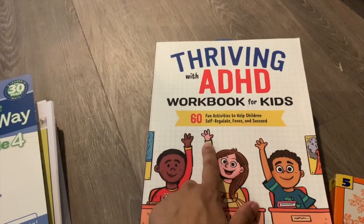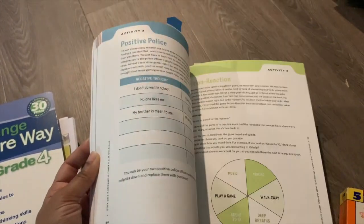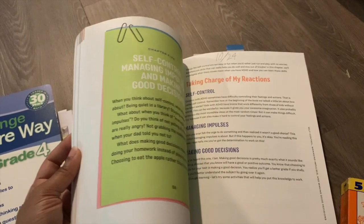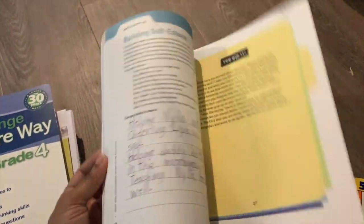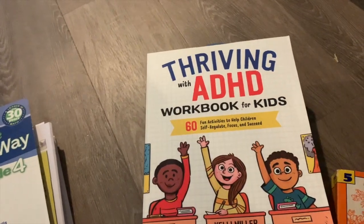The next book is Thriving with ADHD, a workbook for kids. I've done a flip-through of this and will link it below. It's a really nice book that goes through how your brain works, taking charge of your reactions, what hyperfocus is, and many different aspects of ADHD in a way that kids can understand and process — because it's important to figure out ways to thrive.